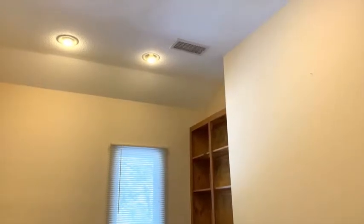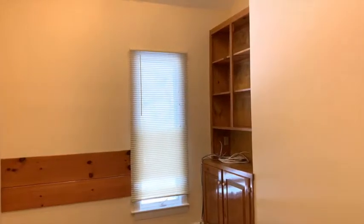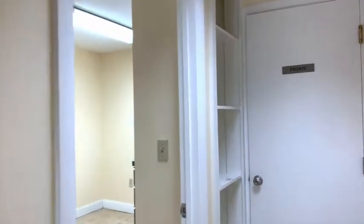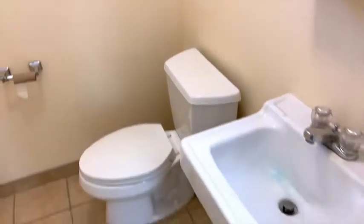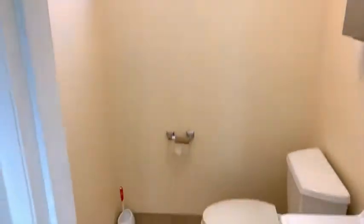The space is approximately 1,100 square feet and it can be expanded — there is more space in the building if a doctor needs it. Let's look at this private bathroom for employees: lights on — a small private bathroom.